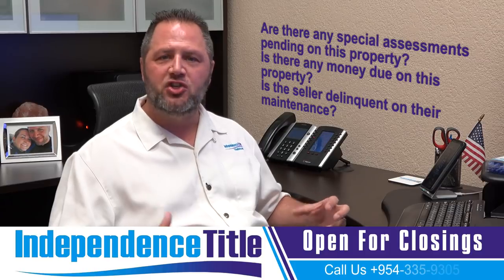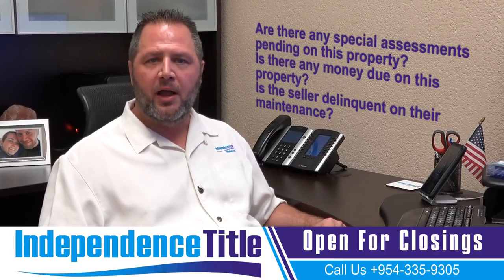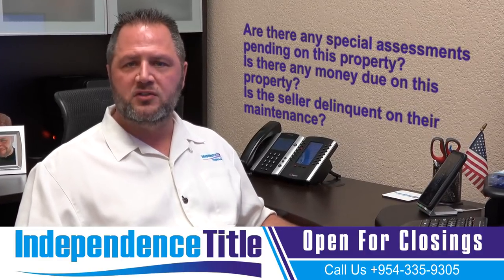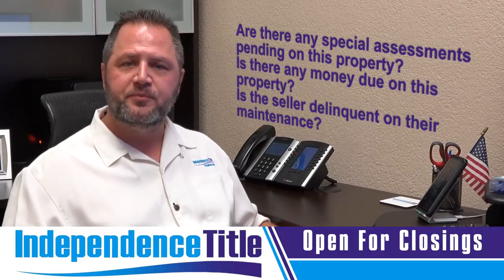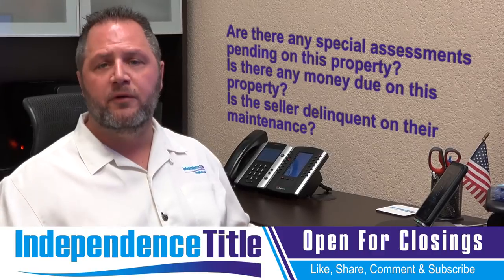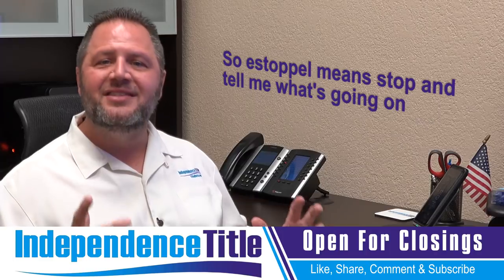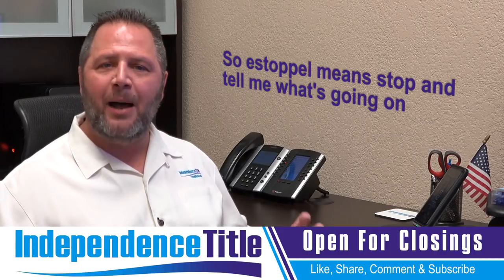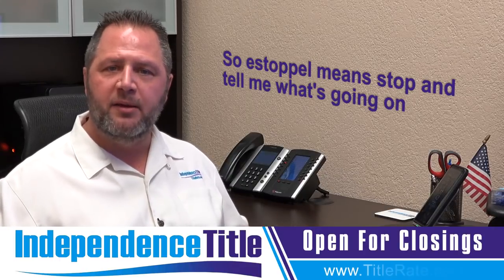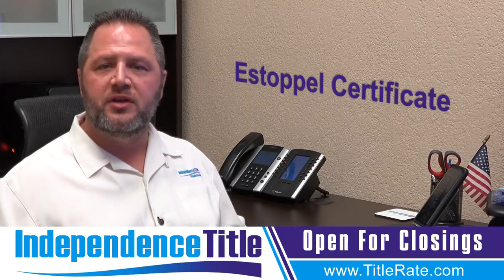This is going to tell us how much are the association dues for the property that you are buying. This is going to tell us if there are any pending violations with the homeowners association or the condominium association. This is going to tell us, most importantly, if approval is required by the buyer. So estoppel means stop and tell me what's going on — stop and tell me what is owed on this property. That is called an estoppel certificate.